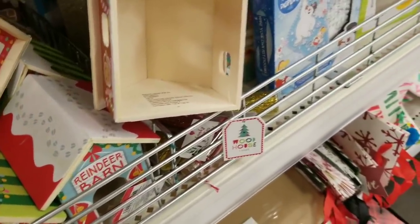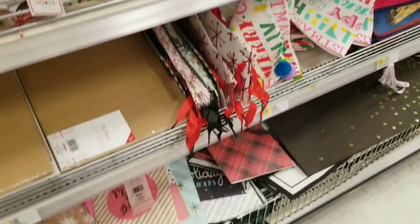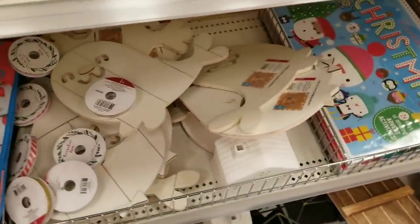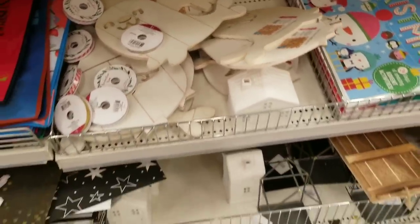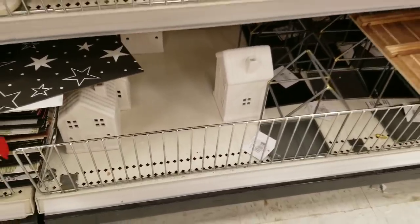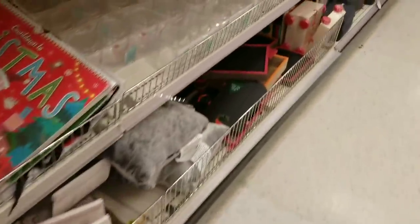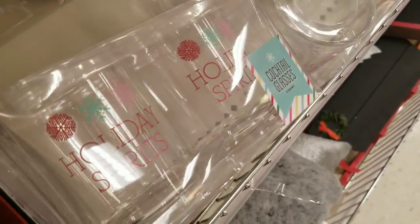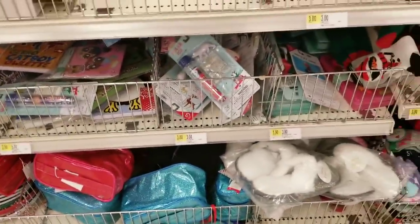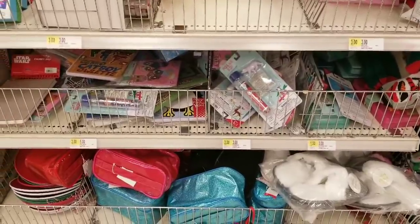Back to these little houses because I can't really go anywhere else right now. They have a reindeer barn. I'm keeping it real with the filming today. Oh, these are cool. I like these glasses — aren't they pretty? $3.